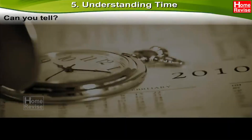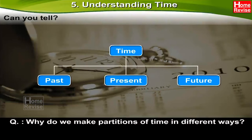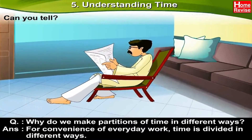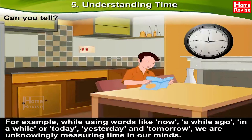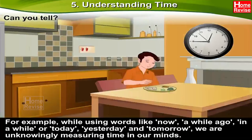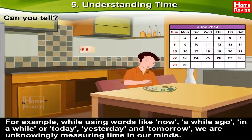Can you tell? Kids, why do we make partitions of time in different ways? Well, for convenience of everyday work, time is divided in different ways. For example, while using words like 'now,' 'a while ago,' 'in a while,' or 'today,' 'yesterday,' and 'tomorrow,' we are unknowingly measuring time in our minds.